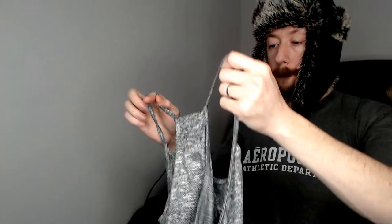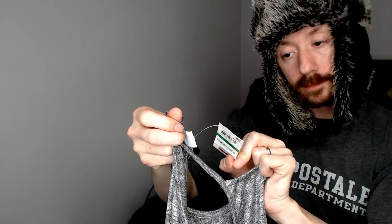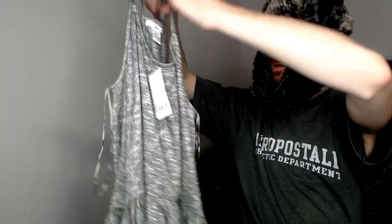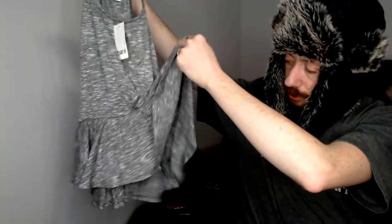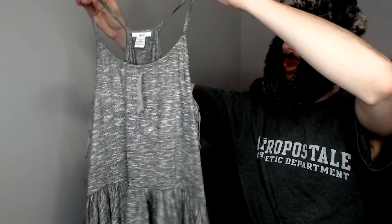Up next we have a Bar Three, also new with tags and also from Macy's. It's a tank top - I'm not sure if it's technically a cami with this style and the straps, or maybe it could be a dress, but it's a nice gray. We'll call it a top.